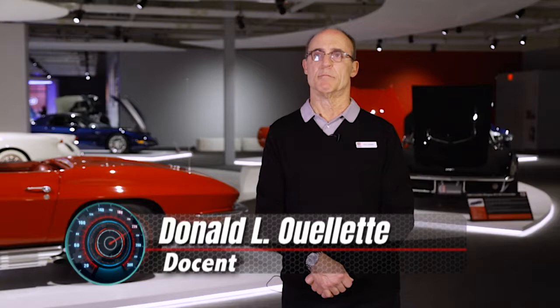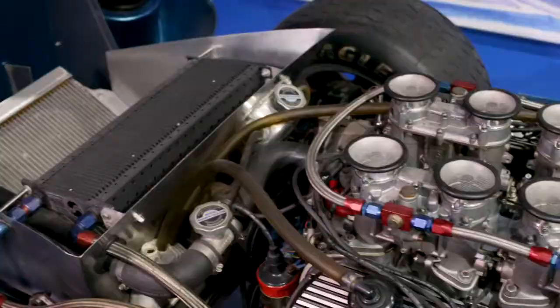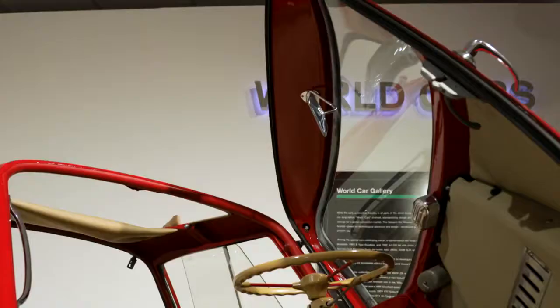One weekend a month, usually the second weekend of the month, we have Hood's Up, because the engines in these cars are as beautiful as the car itself, and they're as pristine as the car itself. Being a native of this area myself, we've been really deprived. As passionate car people in this part of the country, this is the very first time we've had anything at this level.